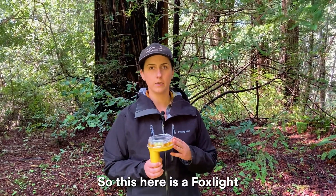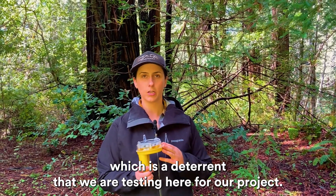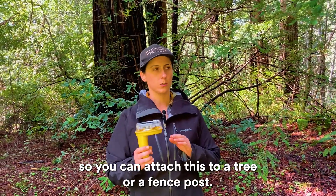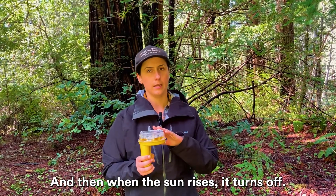This here is a foxite, which is a deterrent that we are testing here for our project. It is a light-sensitive device and it is solar-paneled, so you can attach this to a tree or a fence post. When the sun sets, this starts flashing random colors throughout the night, and then when the sun rises, it turns off.